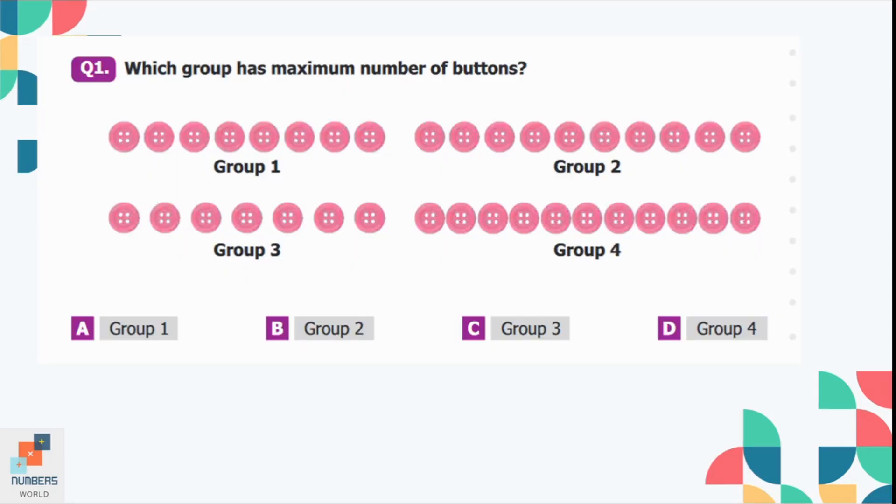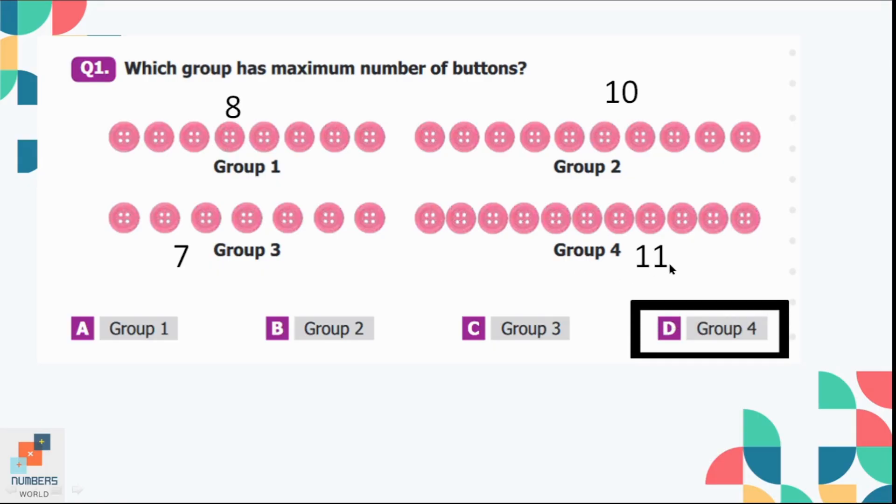Question number 1: Which group has the maximum number of buttons — group 1, group 2, group 3, or group 4? If we count the number of buttons in each group, group 1 has 8 buttons, group 2 has 10, group 3 has 7 buttons, and there are 11 buttons in group 4. So group 4 has the maximum number of buttons. Option D is the correct option — group 4.